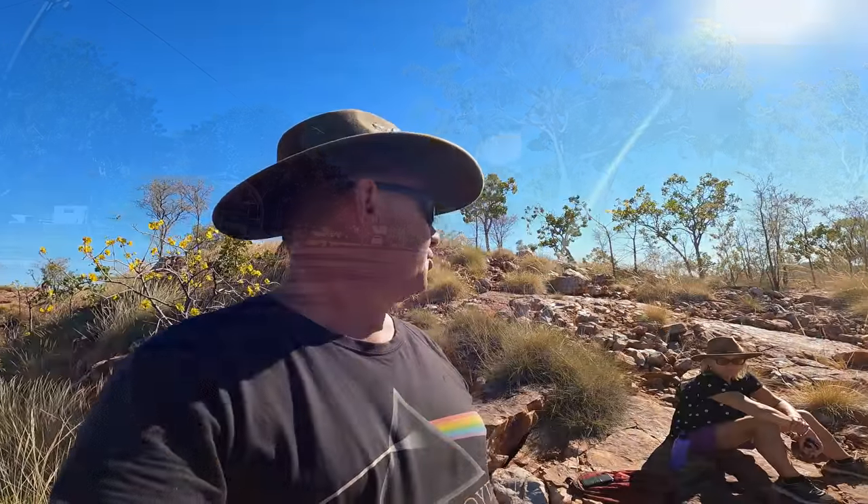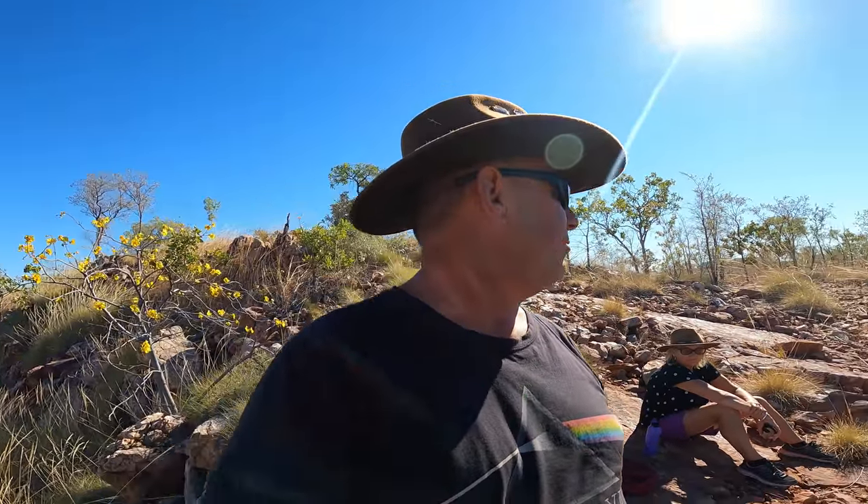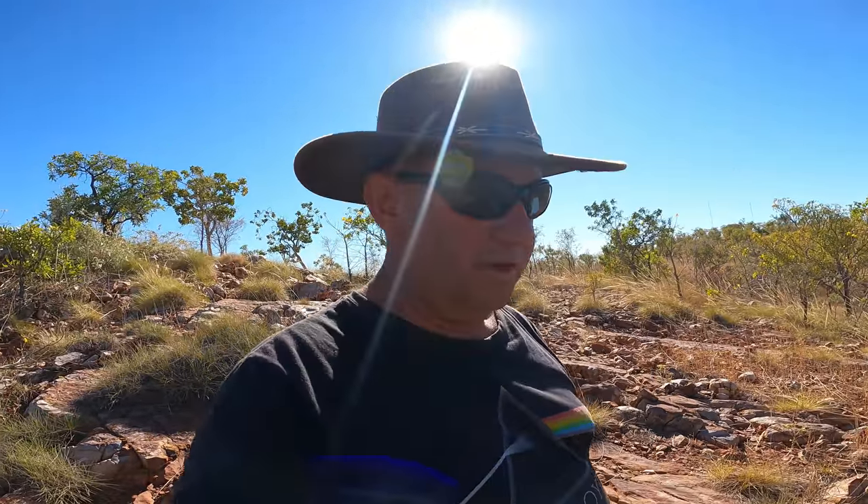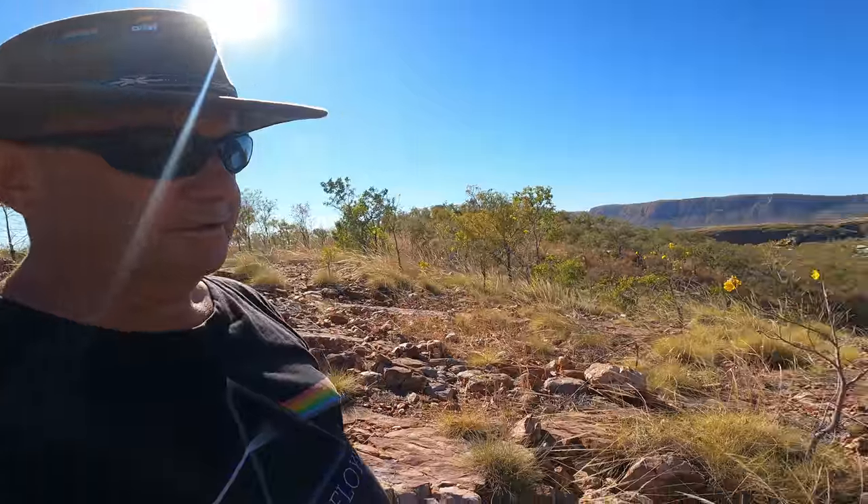Just got my first walk at Lake Argyle Caravan Park. Nice little walk up to the top of the hill, overlooking the dam wall and the gorge. It's beautiful.